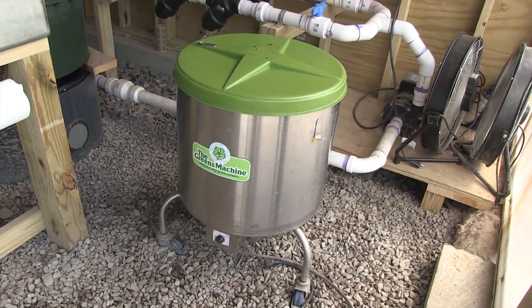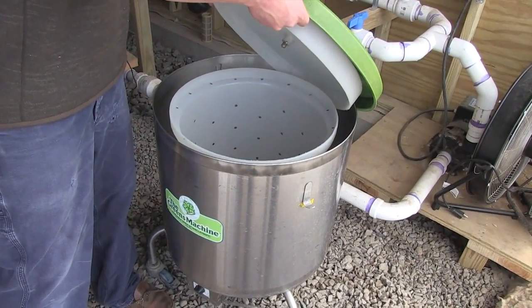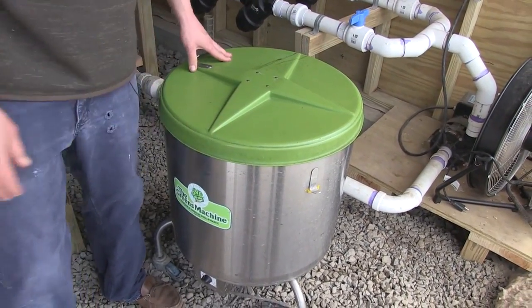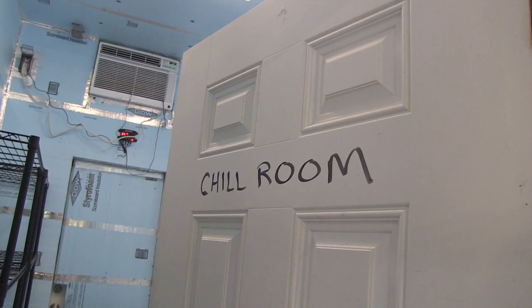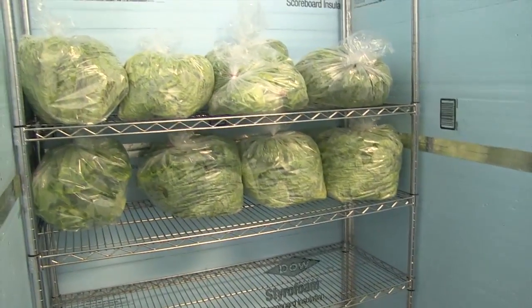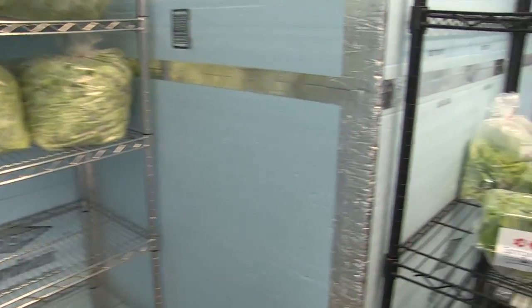They have a salad spinner and wash and spin all the lettuce before delivery. The washing is done at one station and they have a chill room for processing — where they make their mix and handle all the packaging.